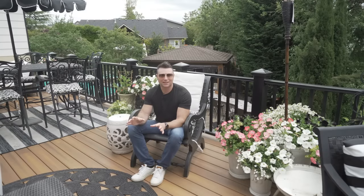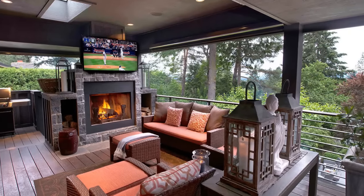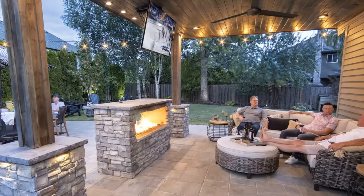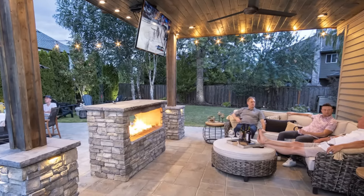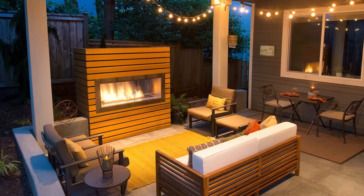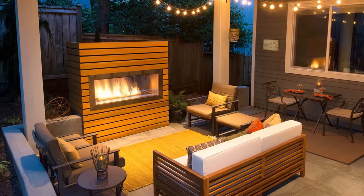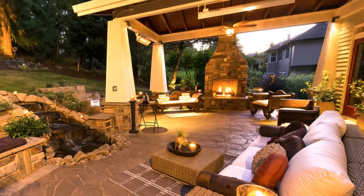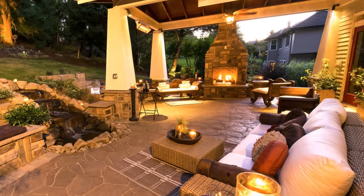Fireplaces are also a great spot to mount an outdoor TV — you can enjoy the benefits of the fire and the heat while watching the game or an outdoor movie with family and friends. Really, the main benefit is the heat that gets people outside. Even on a summer day, having that fire in the background is going to pull people out and attract them around it.